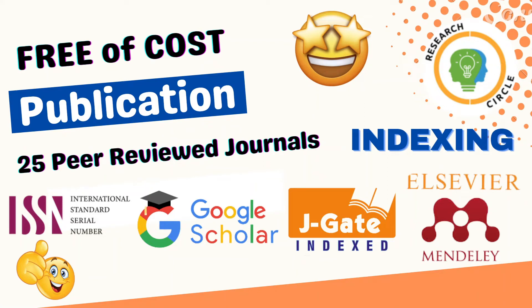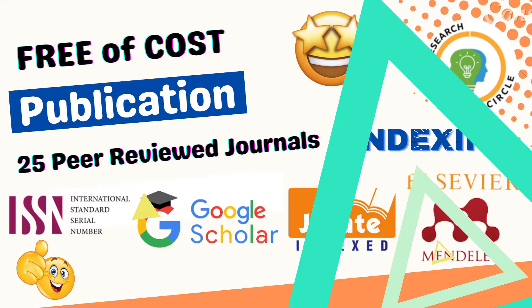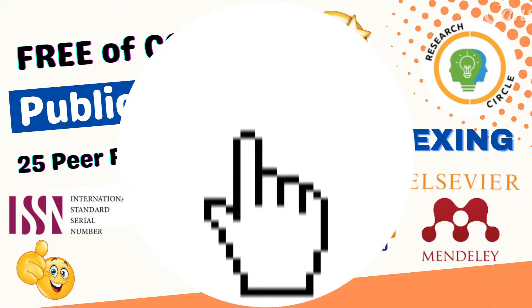Hello everyone, welcome back to Research Circle. In this video we are going to discuss free of cost publication, and we are going to discuss 25 peer-reviewed journals which are indexed in ISSN, Google Scholar, G-gate, and mainly elsewhere.